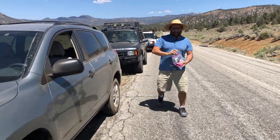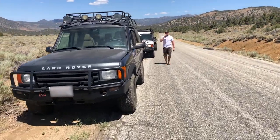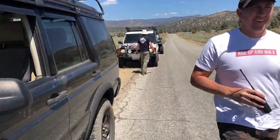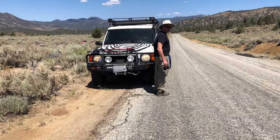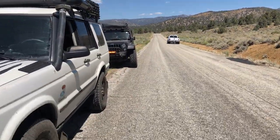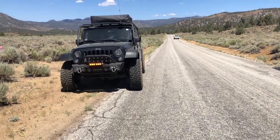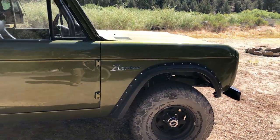It's always good to have somebody with the snacks during your trip. If you didn't catch it the first time, here's that Bronco again.